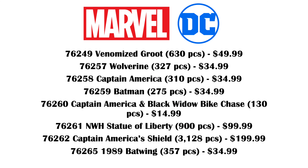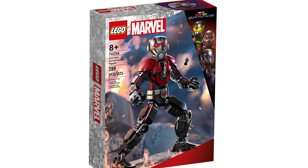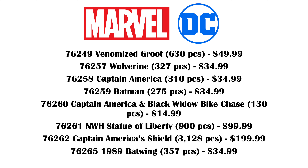Going through the list quickly: 76249 Venomized Groot, 630 pieces for $50. 76257 Wolverine, 327 pieces for $35. 76258 Captain America, 310 pieces, $35. 76259 Batman, 275 pieces, $35. Those are the three buildable character sets like the new Ant-Man that was just revealed. Then 76260 Captain America and Black Widow Bike Chase, 130 pieces for $15. 76261 is the No Way Home Statue of Liberty Final Battle, 900 pieces for $100. 76262 is a buildable Captain America's Shield with 3,128 pieces for $200. And 76265 is a 1989 Batwing set with 357 pieces for $35.